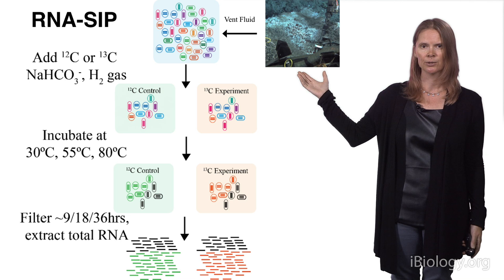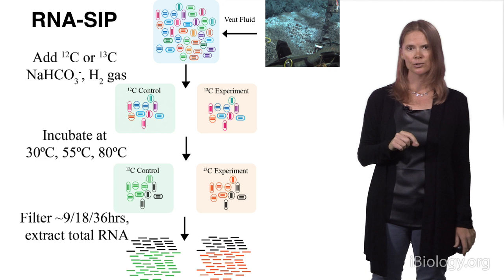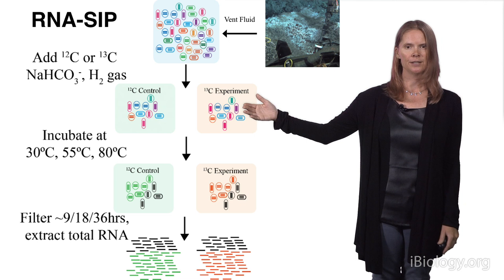At Axial, what we did is basically collect vent fluid and then set up a series of bottle experiments. In half of them, we put a control of bicarbonate, because we're interested in who the active autotrophs are — specifically, the organisms that have the ability to take up CO₂. We have both an experimental control with the light isotope and a ¹³C experiment with the heavy isotope.